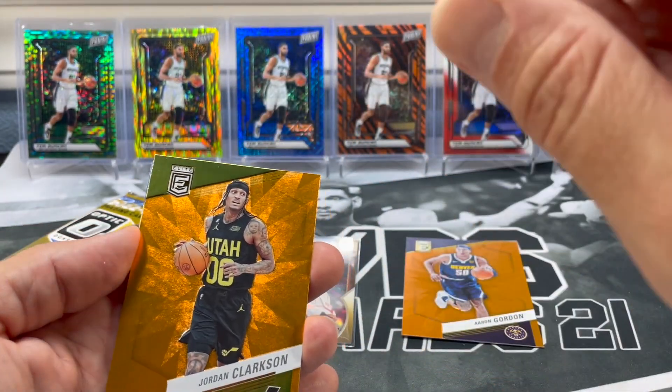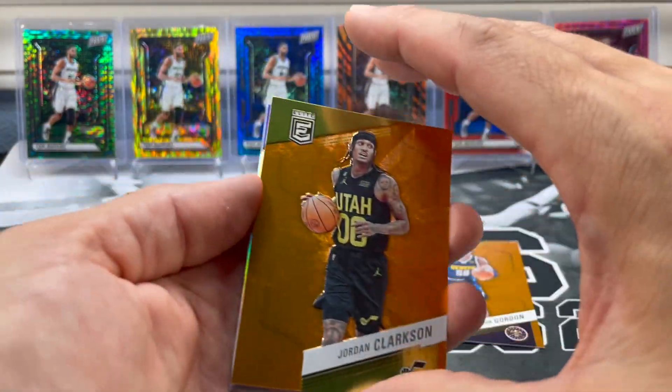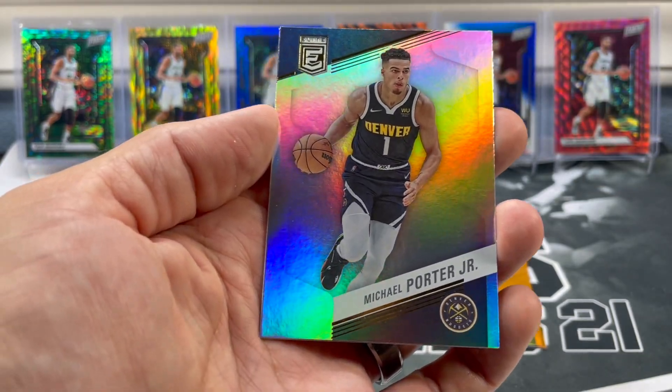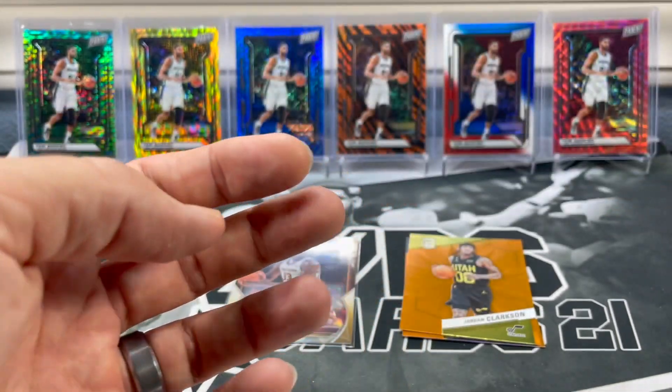So that just means if you all ordered this box, you all got the better stuff. There's always a brighter side to everything, just remember that. Andrew Wiggins, little MPJ, and Steph Curry. Nice.